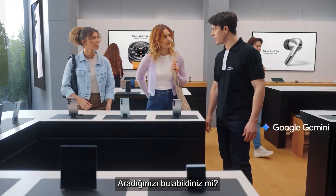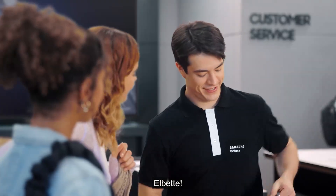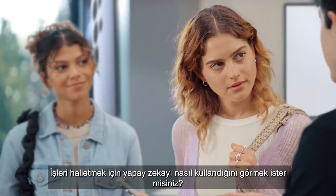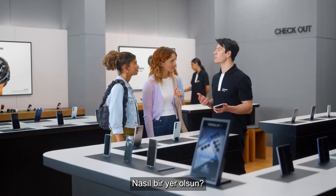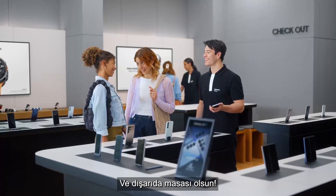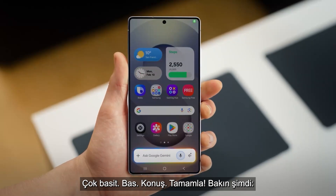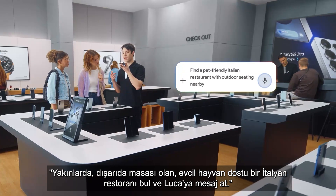You finding everything you need? We love how these look but we're curious about the new features. Can you show us what's changed? Of course. This is the new Galaxy S25. Let's start with the basics. Want to see how it uses AI to get things done? Let's say that you want to try a new restaurant tonight. What are you in the mood for? Italian, but somewhere dog friendly and with outdoor seating. I think we can find that. Let's send it to my friend Luca. Now watch how S25 handles the whole request in one go. It's simple — press, talk, done.